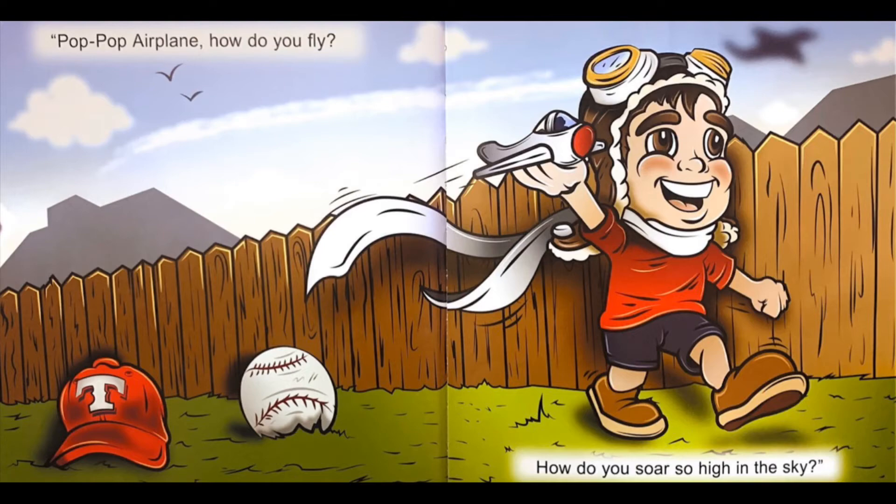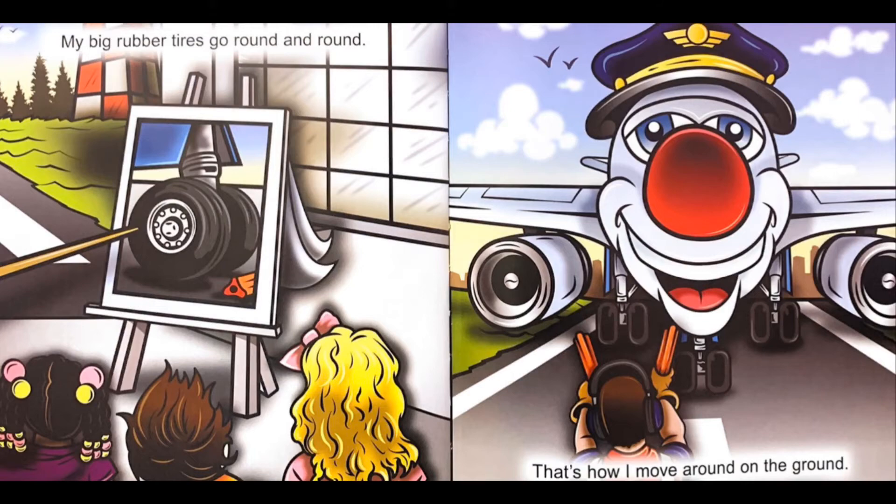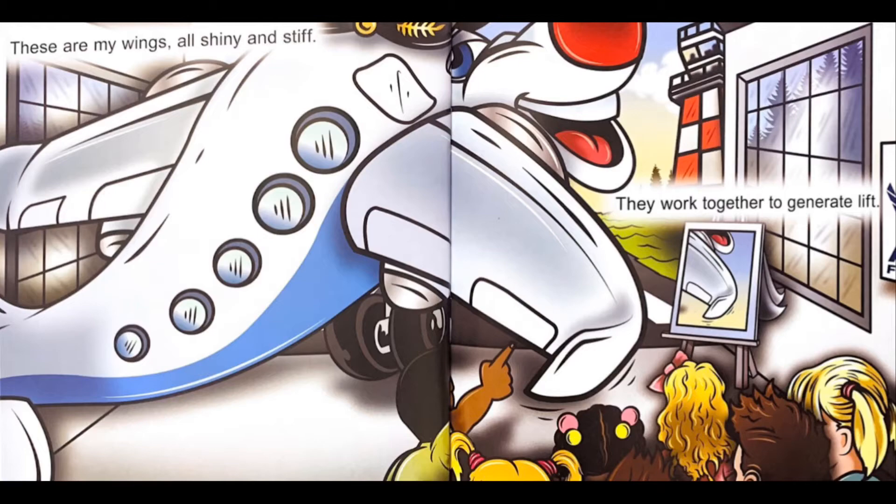Pop Pop Airplane, how do you fly? How do you soar so high in the sky? My name's Pop Pop Airplane. I'm painted silver and blue. I have so much I want to share with you. My big rubber tires go round and round. That's how I move around on the ground.